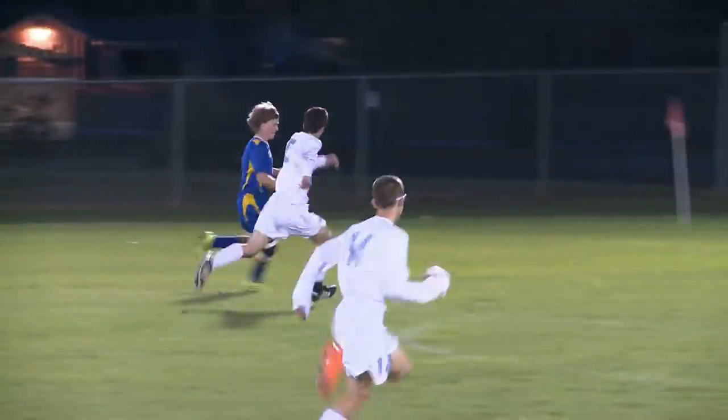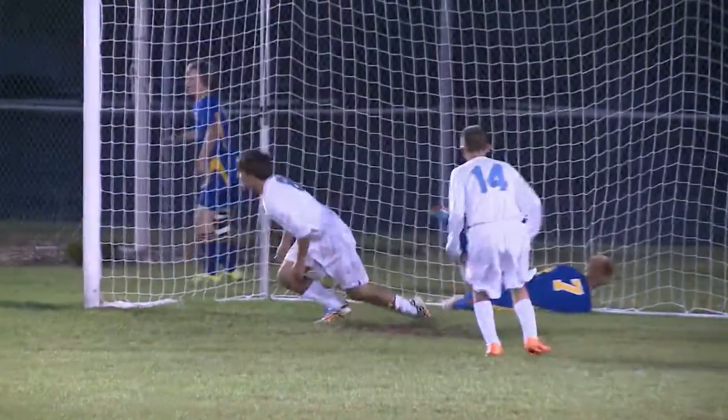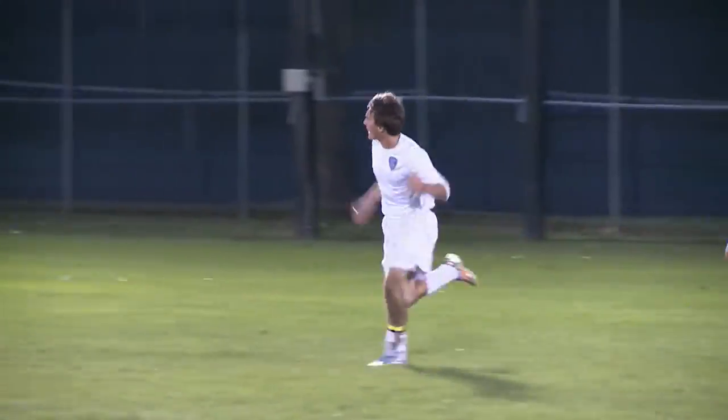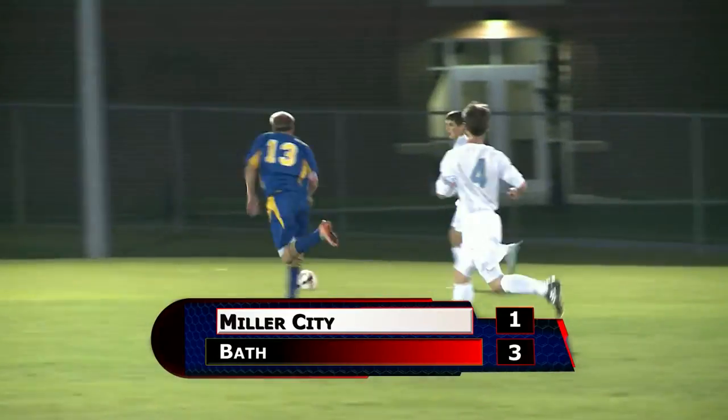Repko gets a chance to redeem himself — slips it past the keeper, but check out the play by Derek Dietsch, who slides and clears the ball off the goal line to keep Miller City off the board. Bath would win this one by a score of 3-1.